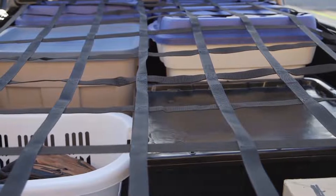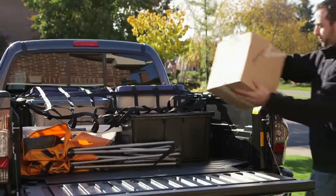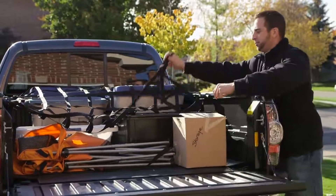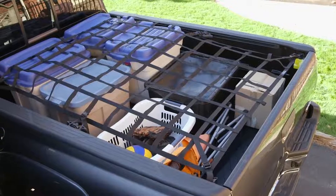Custom-crafted Toyota genuine cargo nets help secure items inside your Tacoma truck bed. The spider style cargo net accommodates items of various shapes and sizes and is easy to install and remove.